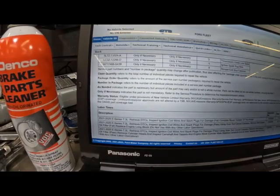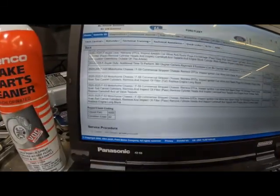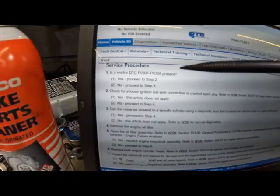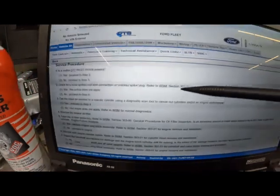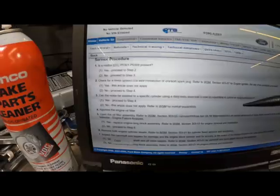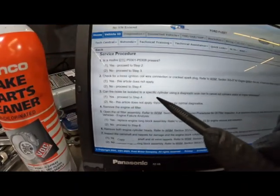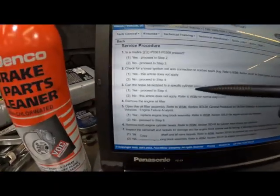Here are the labor times and the service procedure. Step one: Is a misfire detected — DTCs P0301 through P0308? Yes — proceed to step two. Step two: Check for a loose ignition coil wire connection or cracked spark plug per workshop manual 303-07 for engine ignition. If any of these conditions are present, address them. If it's a no — no misfire detected — proceed to step three: Can the noise be isolated to a specific cylinder using a diagnostic scan tool to cancel out cylinders and/or an engine stethoscope?